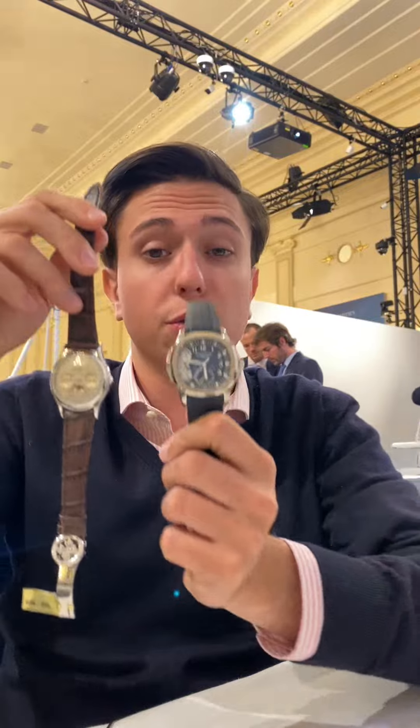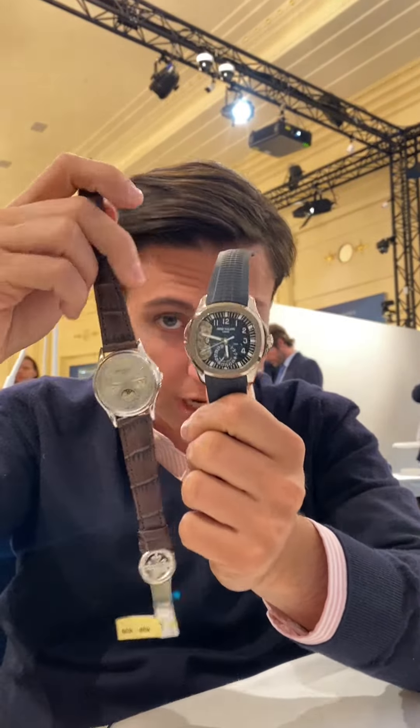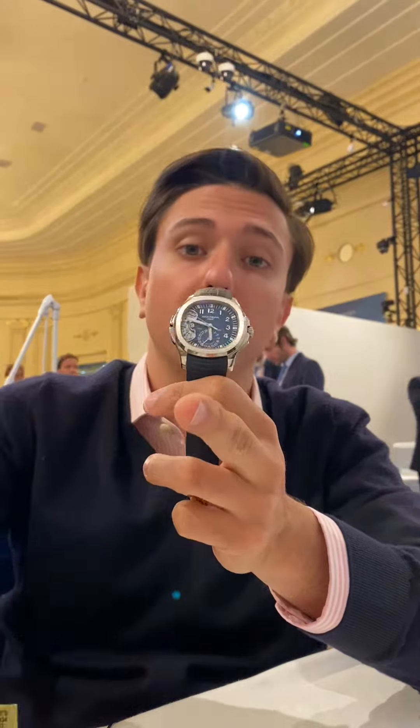It's really hard to find two of these watches together, so it's really a pleasure to see them both. Let me know which Advanced Research piece, apart from these two, is your favorite — and thank you for being here with me.